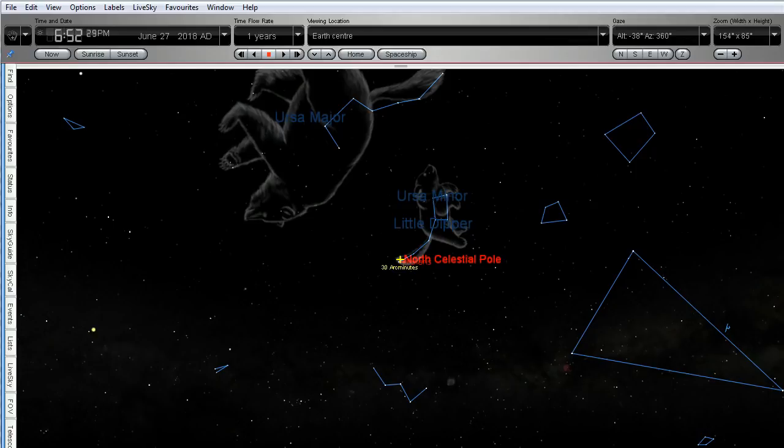You can see I've got the view of the northern hemisphere sky. We've got Ursa Major, or the Big Dipper, and Ursa Minor, or the Little Dipper, illustrated and marked out. What I'm going to do now is zoom in so we've got a better view.